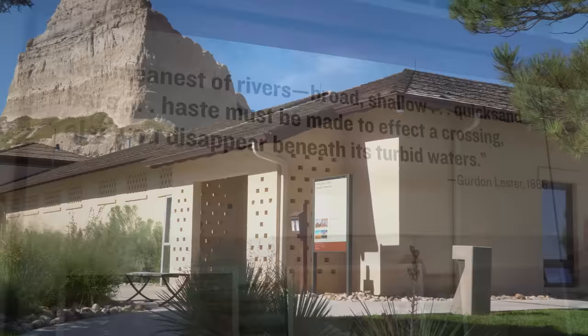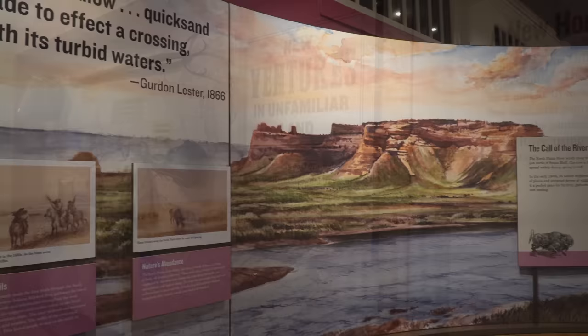The Oregon Trail Museum and Visitor Center sits at the base of the Summit Road. Exhibits focus on the westward expansion and pioneers, as well as the geology and paleontology of the region.